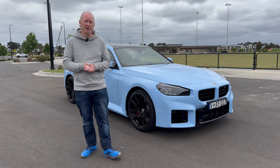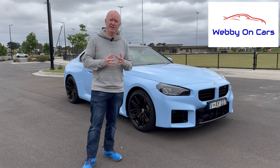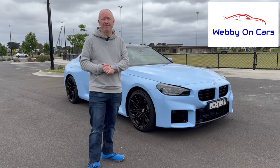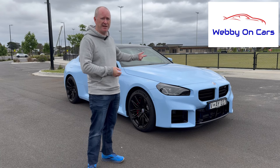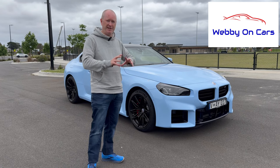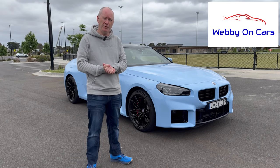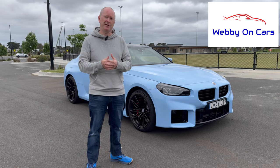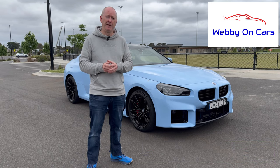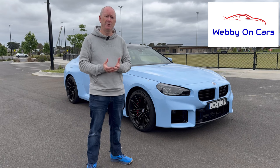So there you have it — that's my thoughts and opinions on the brand new BMW M2. I hope you've enjoyed the video. I've had a fantastic week driving this car, sadly I've got to give the keys back now. My final thoughts: yes, I'd buy one if I had the spare money. I'd have the auto, I'd have the standard seats, and I'd probably have this colour combination — I love the blue with the black wheels, it just suits the car so well. Give it a like if you've enjoyed it, share it with your friends, subscribe to the channel and hit the notification bell to find out when the next video goes live. Thanks very much for joining me today and I look forward to seeing you in the next one.